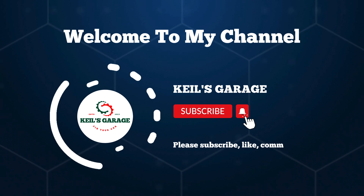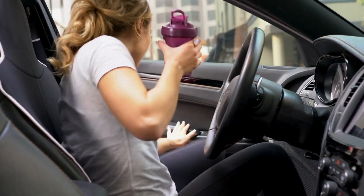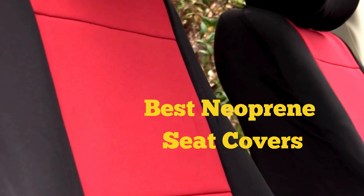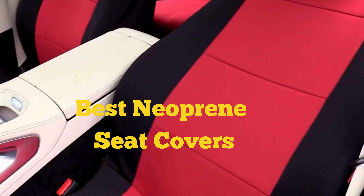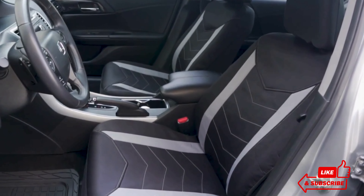Hi, this is Kiehl's Garage. Welcome to our channel. Today, we dive into the world of comfort and protection with the best neoprene seat covers. Whether you're looking to enhance your driving experience or safeguard your car's interior, we've got you covered.